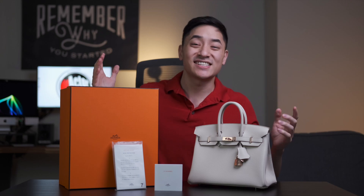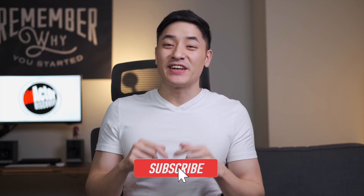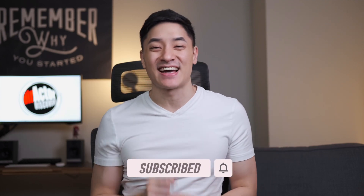Anyway, I hope you guys enjoyed this video on the Hermes Birkin 25. Please let me know what you think in the comments below, and if you'd like to follow me on my journey to discover more random products, places, and restaurants, then please like this video and subscribe to my channel. Thanks and I'll see you next time.